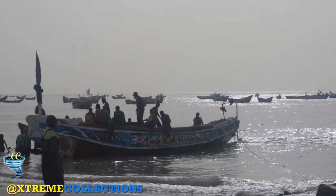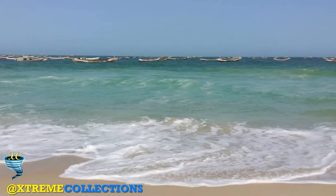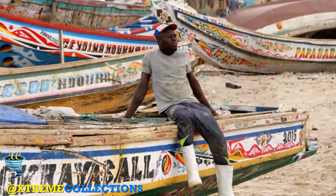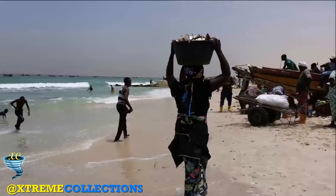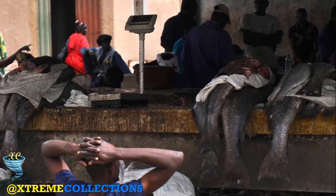Drawings representing animals, people, traditional patterns and symbols adorn the boats as well. These pirogues are built by artisans of Fula and Wolof ethnicity, originally from Senegal but well established within this segment of Mauritanian economy. A small 10-foot long pirogue takes about a week to build, whereas a 70-foot long pirogue takes about a month.